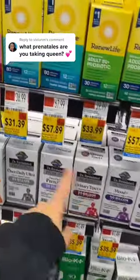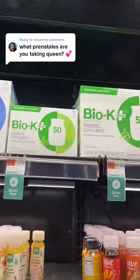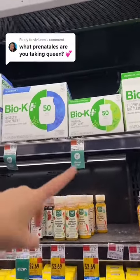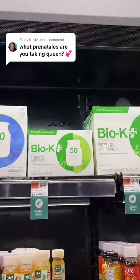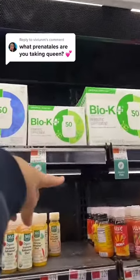For girls, probiotics are fire. I also like these BioK probiotics. For any girls that are taking antibiotics, you really need to get a probiotic. The best way to get that is either in kefir or probiotic yogurt, or else you will get a yeast infection.